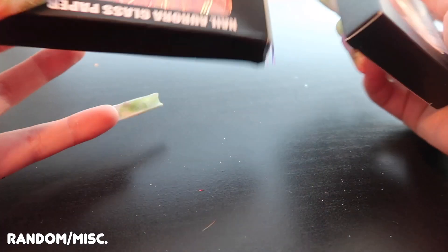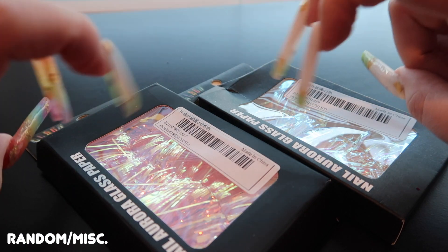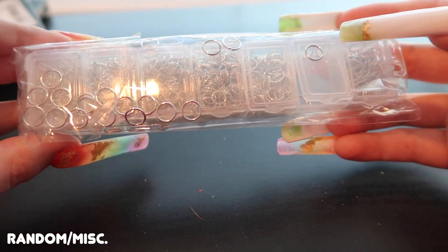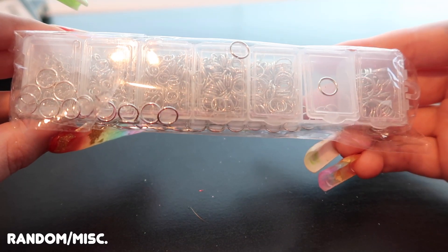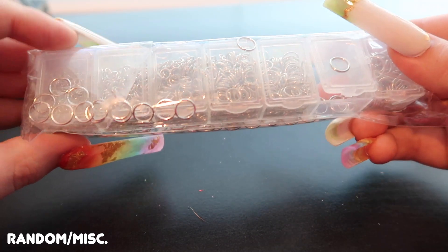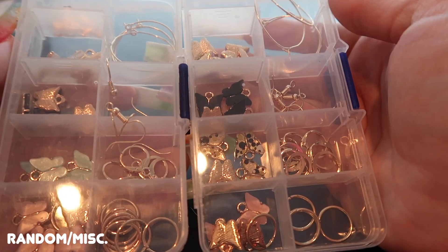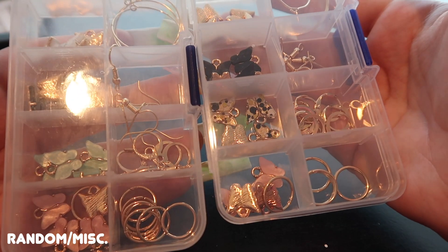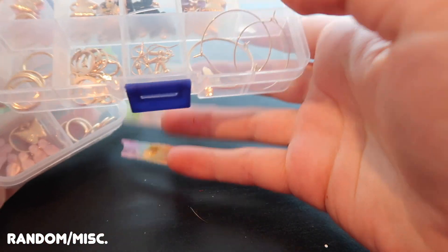My last category is random. I got two shimmer papers — almost like tinsel you can cut up and encapsulate as unicorn hair in nails. I also got nail rings because pierced nails are super trendy right now. I have more colors coming from another website, but these silver ones are nice to have. I wanted to try building a chain which could be really cool.